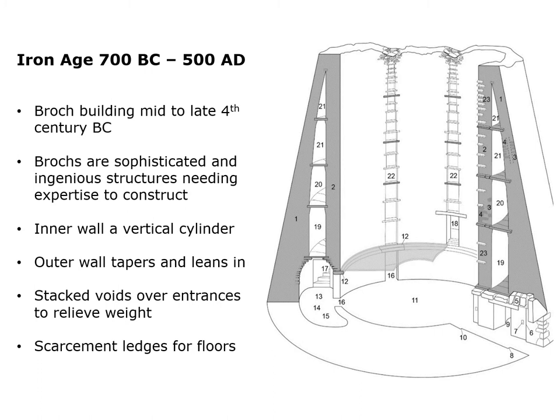The Scottish Iron Age runs from 700 BC through to 500 AD, but Brock building seems to be restricted very largely to the late 4th century BC. Brocks are complicated, sophisticated, ingenious structures. They need experts to be involved to build them, and therefore not everybody was in a position to be able to draw in that expertise.